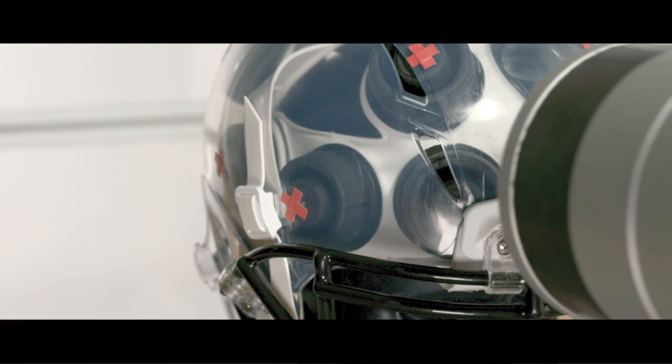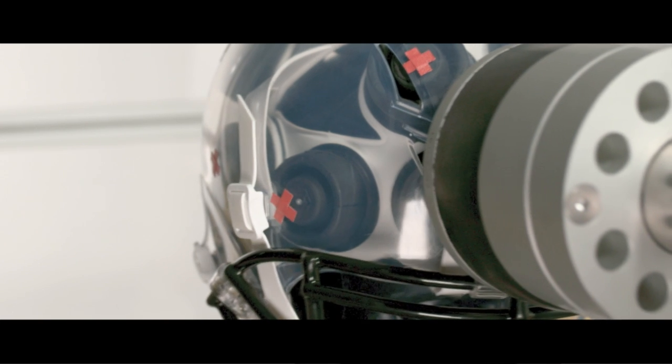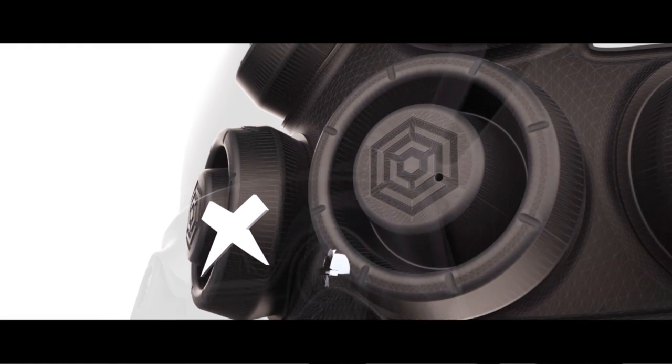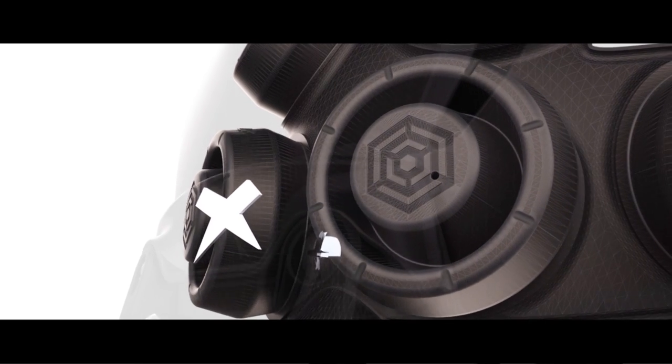Watching the impact footage, you can see some of the shock absorbers moving independently of the helmet shell, indicated by the red X's, and others are compressing. The ones that are compressing are absorbing primarily a linear force, and that relates back to the traditional type of helmet testing.